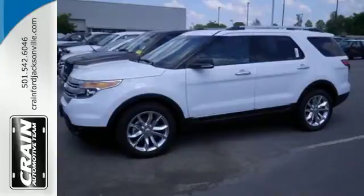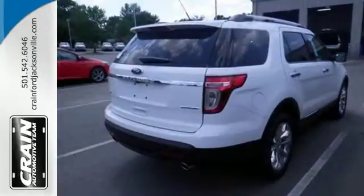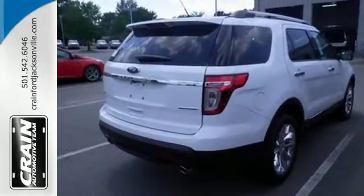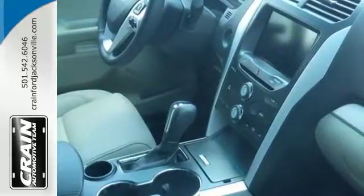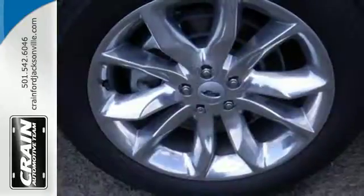You'll stay ahead of the curve with advanced track with roll stability and curve control, as well as trailer sway control to help with those extra loads. Plus, you can pack in more fun with a third-row split bench seat and ample cargo room.